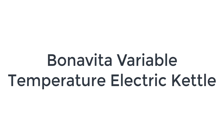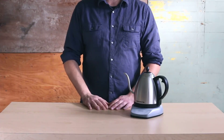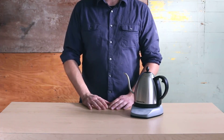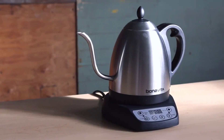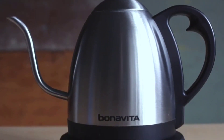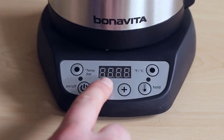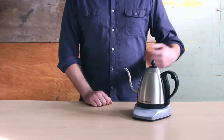Number 2: the Bonavita electric kettle. Several experts mentioned the Bonavita as being just as operationally and technically impressive as the Stagg EKG — it does all the same things, it's just less form-focused, says Ramage, but it's also less expensive. Indeed, you'll save $59 if you go this route without giving up the temperature precision and hold.